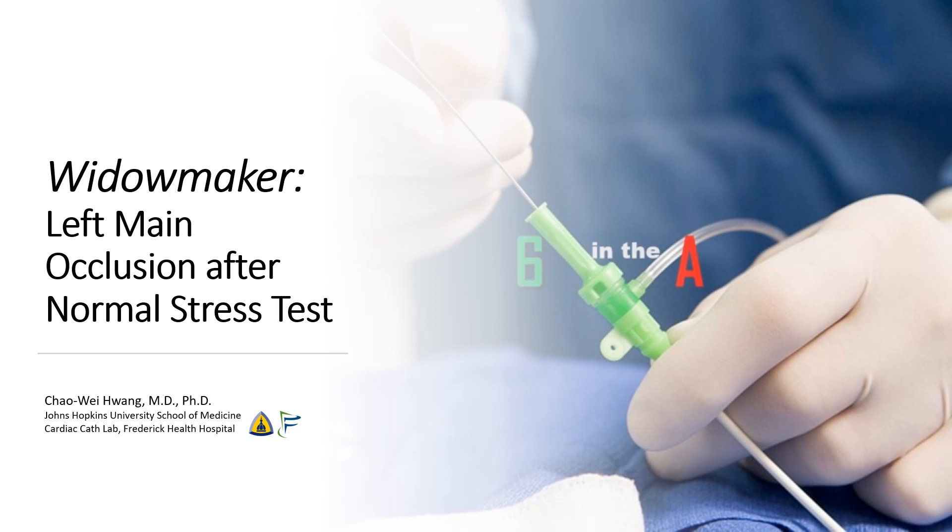Hi, I'm Chao Wei Huang of the Johns Hopkins University School of Medicine and of the Frederick Health Hospital. Today, we're going to talk about a case of acute left main occlusion after a normal stress test.